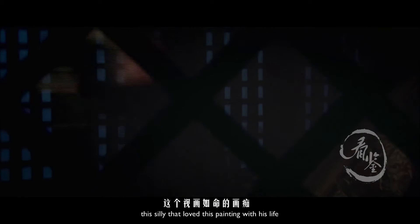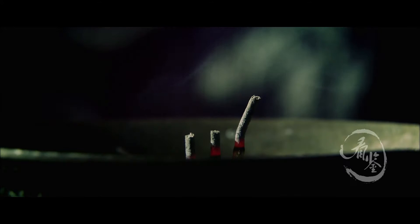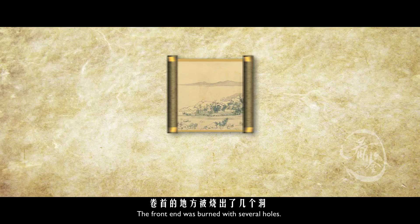However, this man who loved this painting with his life even wanted to burn it as a sacrificial object. At the moment when it was thrown into the fire basket, Wu Hongyu's nephew Wu Jing An grabbed the painting back and threw another object into the fire basket instead. Thus, he saved this precious treasure.